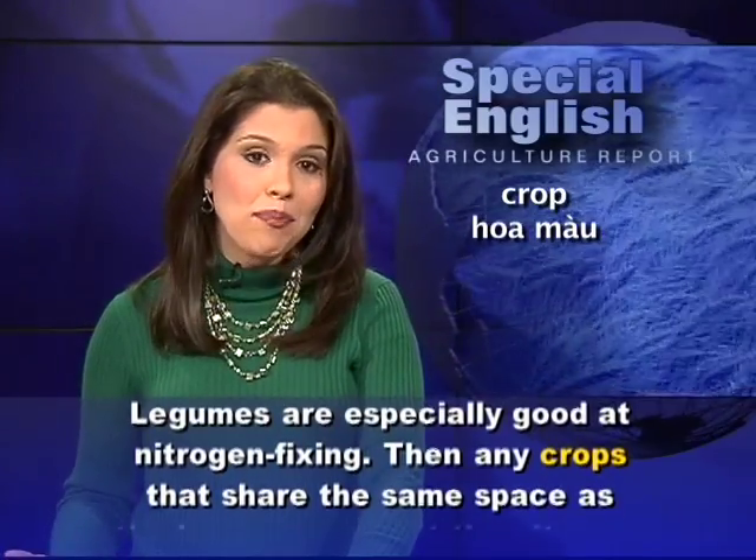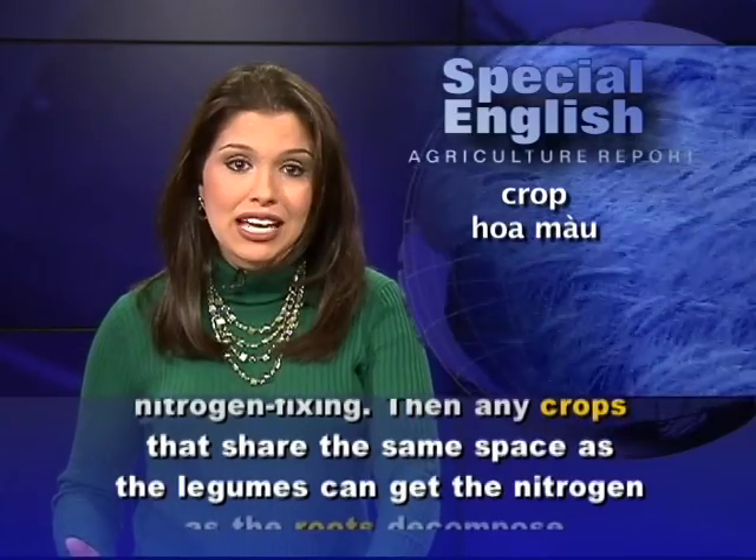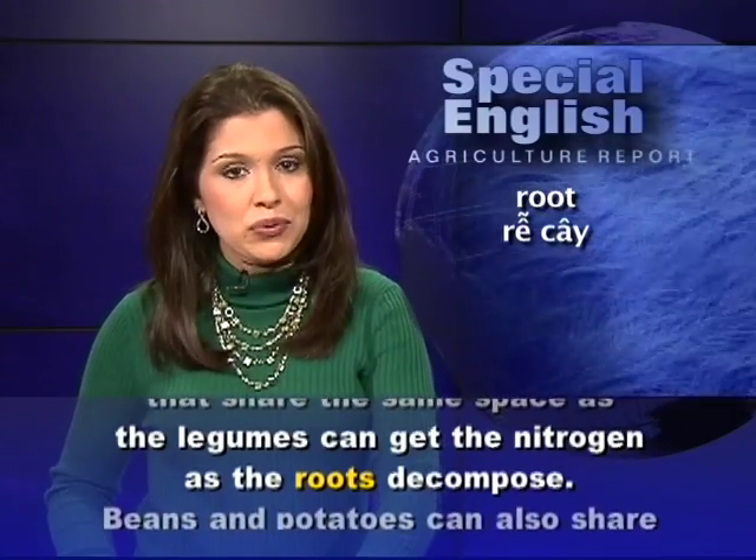Then, any crops that share the same space as the legumes can get the nitrogen as the roots decompose.